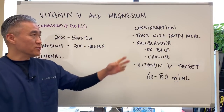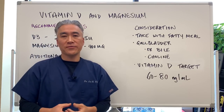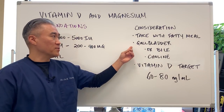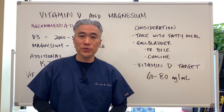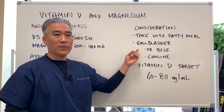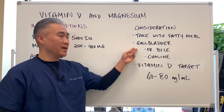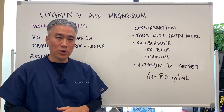Other considerations for absorption of vitamin D: you should take it with a fatty meal because vitamin D is a fat-soluble vitamin, which enhances absorption in the GI tract. You also have to make sure your gallbladder is functioning, or if you've had your gallbladder removed due to gallstones, you can supplement with ox bile or choline. Milk thistle and other things can also help enhance your gallbladder. There's a separate video on gallbladder, so go ahead and watch that one.